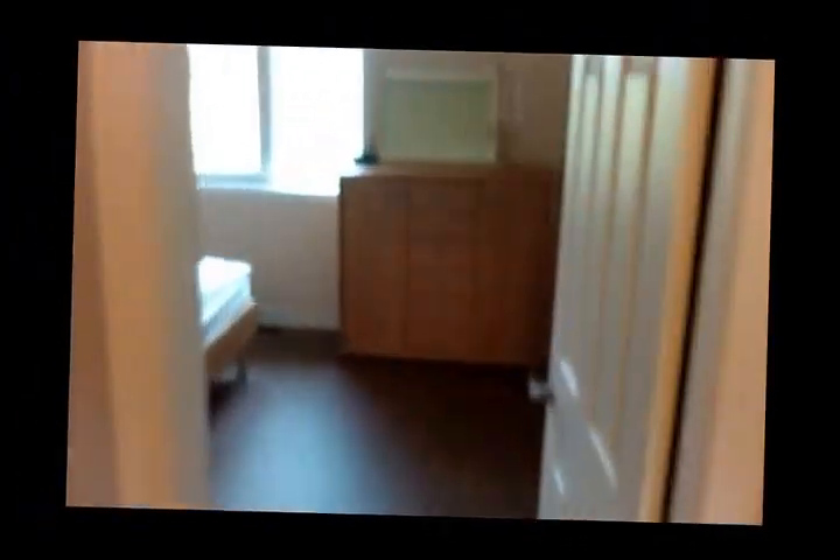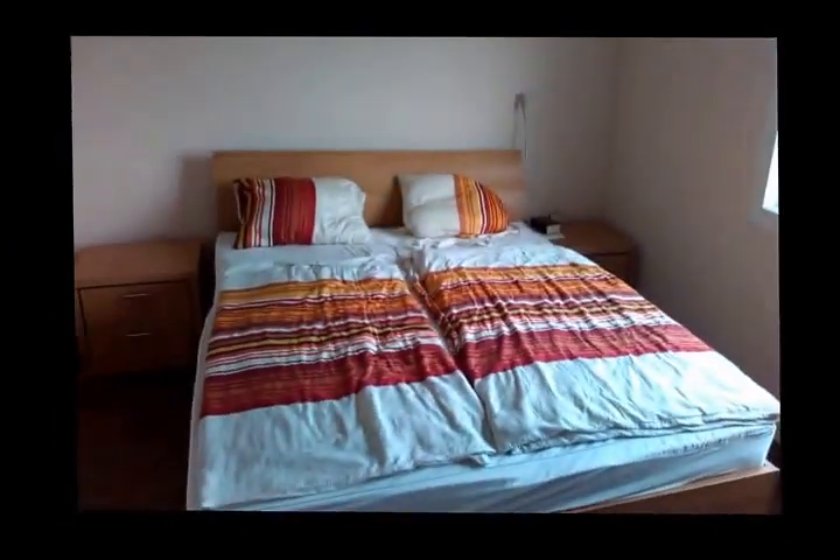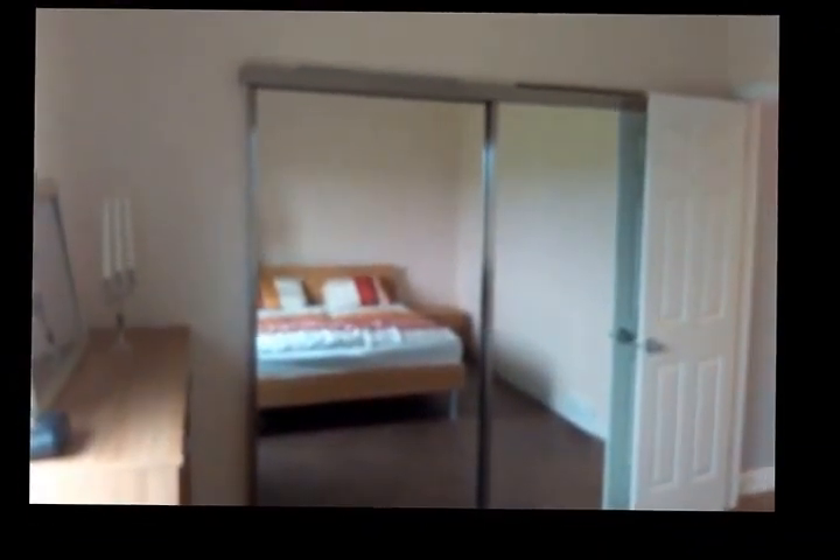And now, finally, the master bedroom. This is the ensuite and the walk-in closet.